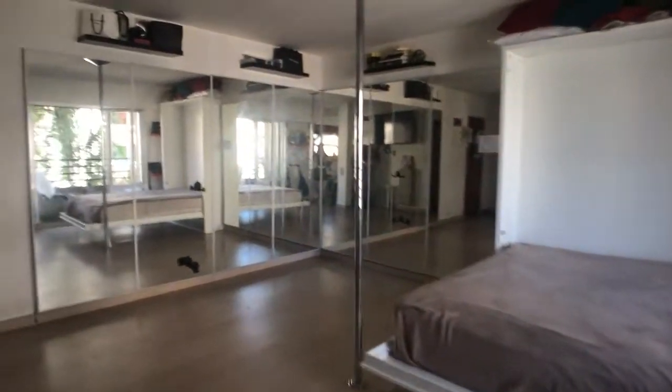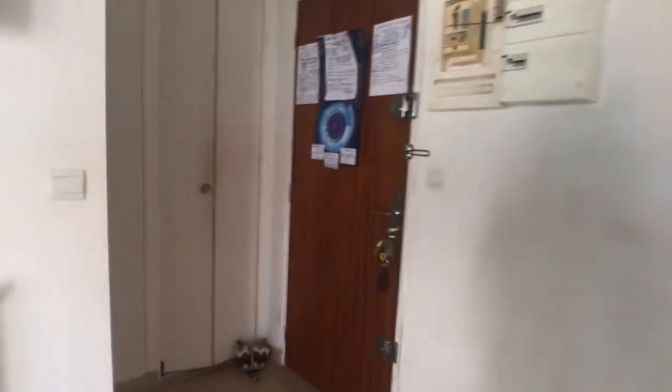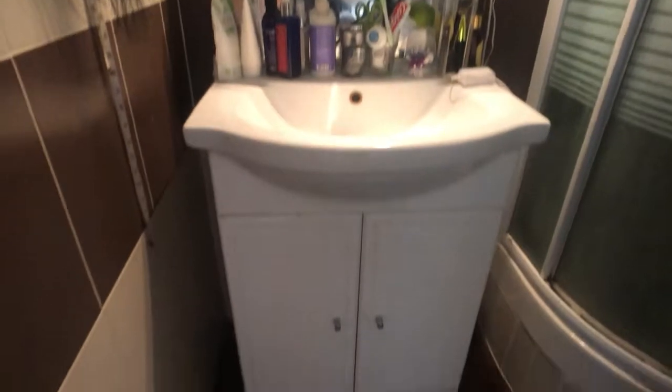Going back to the main door — now I'm going to show you the bathroom. There's a storage space here, it's not so big but it's fine. Then here you have the bathroom with a nice vanity with some storage space at the bottom, a shower and the toilets.